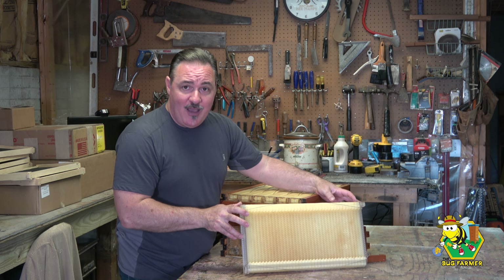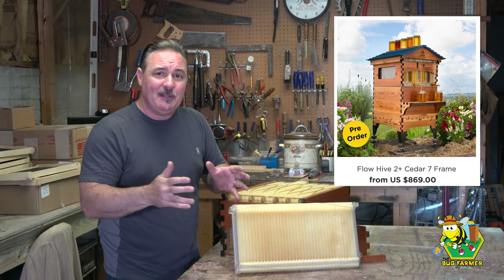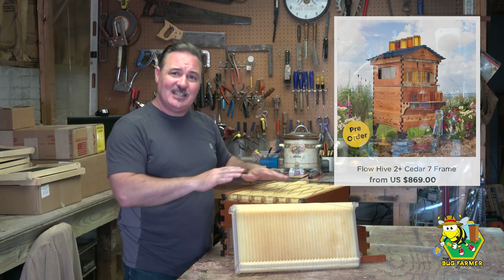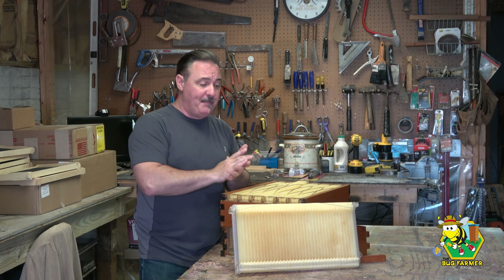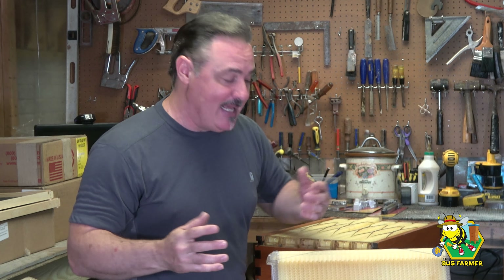The flow hive costs about $700, but by the time you ship it to the United States and buy all the gear, it's about a $1,000 investment to become a beekeeper with the flow hive system. Again, this was my introduction to beekeeping. If it wasn't for the flow hive, I would not be a beekeeper today.